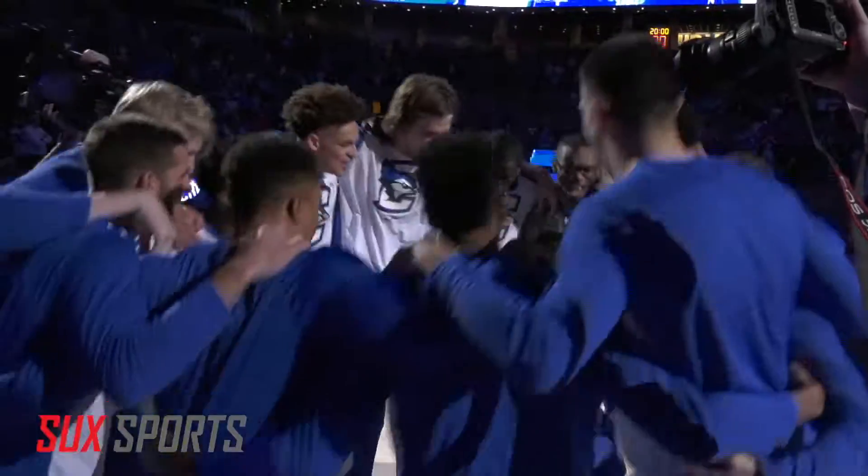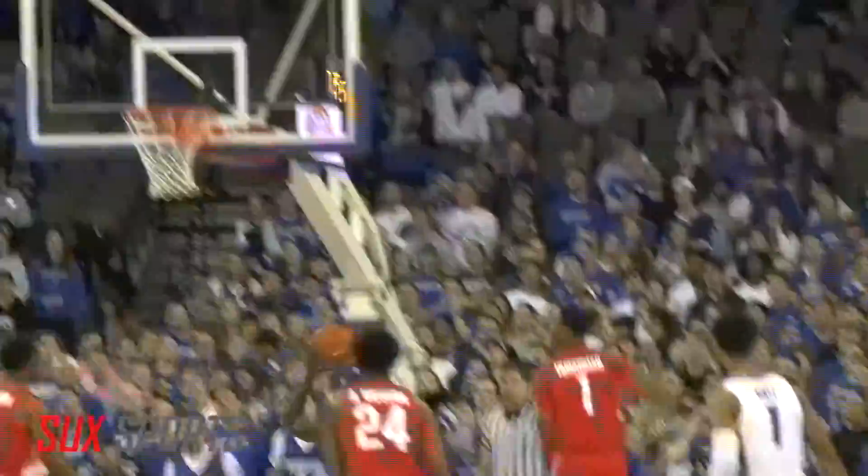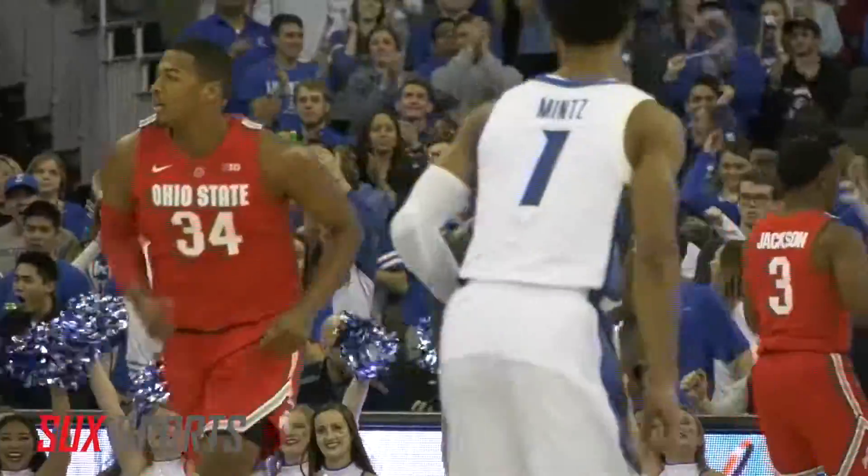Creighton hosting the Buckeyes of Ohio State on Thursday night. The Jays looking to start 3-0 on the season. Early on, not much offense, but Damian Jefferson puts down the dunk.